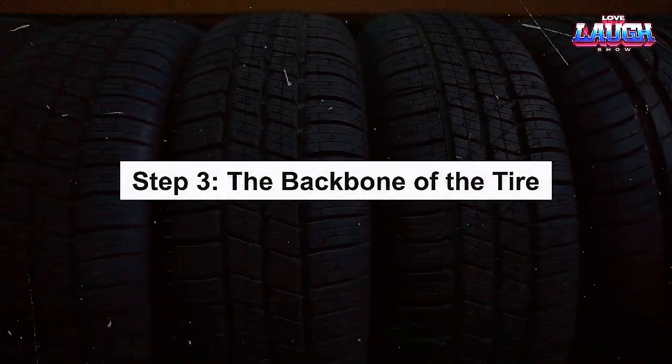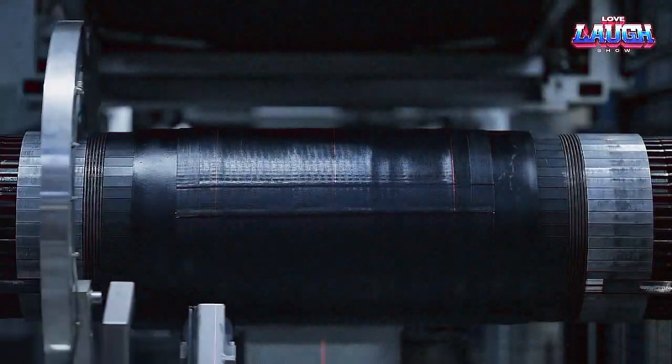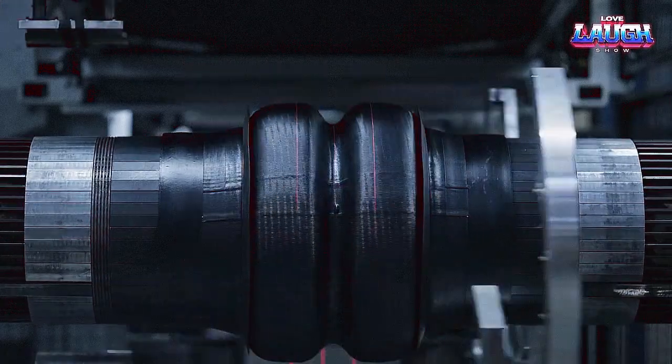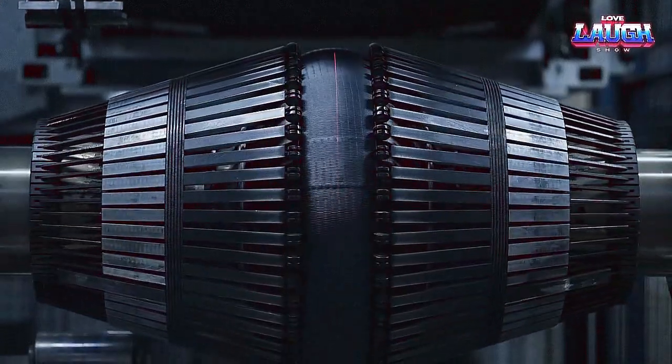Step 3: The Backbone of the Tire. With our compound ready, it's time to shape the tire's key components: the tread, the sidewalls, the beads, and the plies.